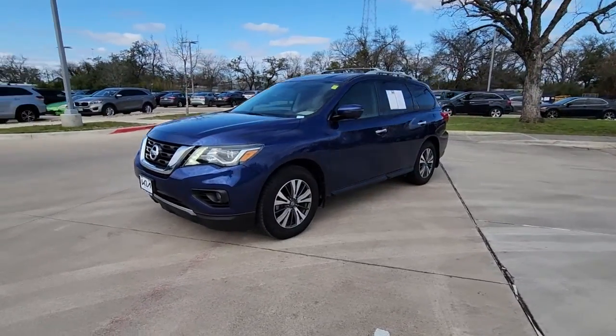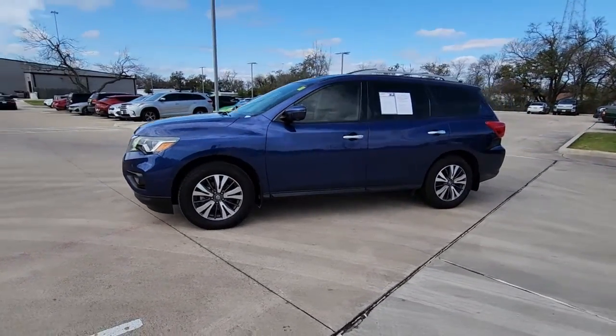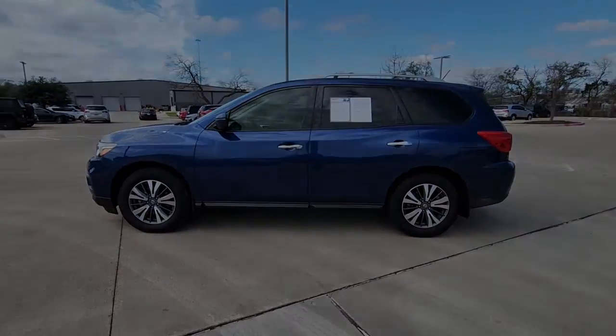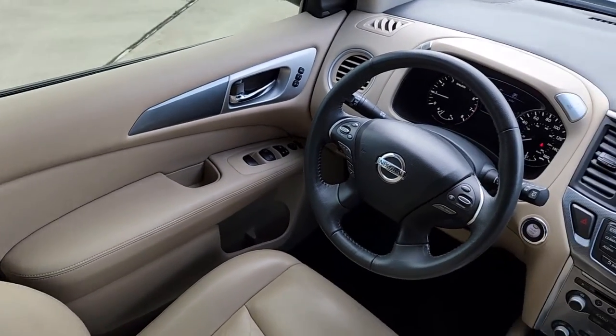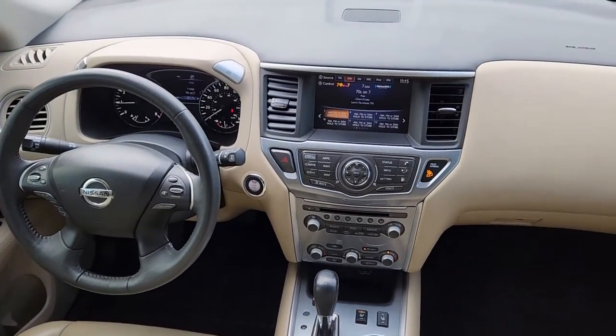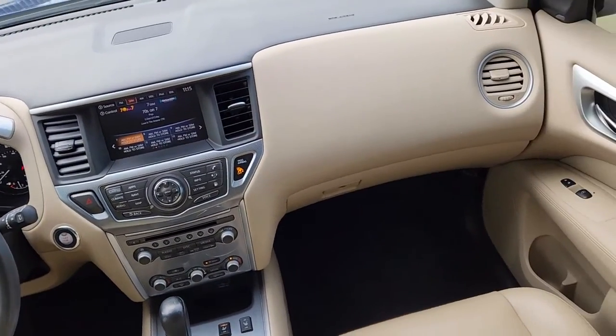The following are some of this vehicle's highlighted options: keyless entry, navigation system, heated driver's seat, hands-free liftgate, third row seat, power passenger seat, remote engine start, satellite radio, fog lamps, and power liftgate.